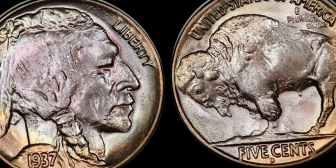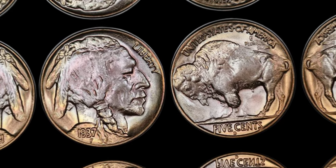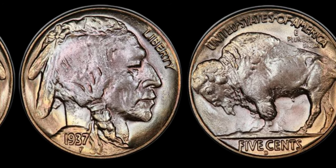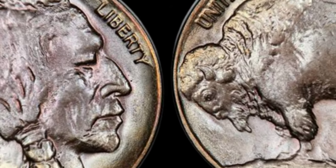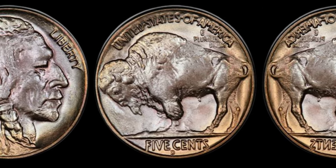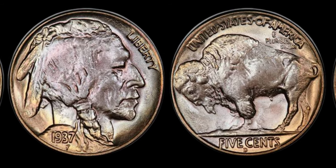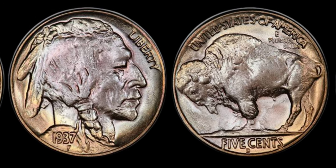From incredible discoveries to record-breaking sales, the 1937 Buffalo nickel has left its mark in the world of numismatics, surprising even the most experienced collectors. This video isn't just a historical exploration — it's an invitation to dream big and imagine the possibilities that may lie within your coin collection. The 1937 Buffalo nickel has redefined the concept of hidden wealth, proving that treasures can be found in the most unexpected places. Today, this Buffalo nickel's value in the market has reached millions of dollars. Don't miss this golden opportunity to learn, explore, and perhaps discover a hidden fortune within your own possessions.